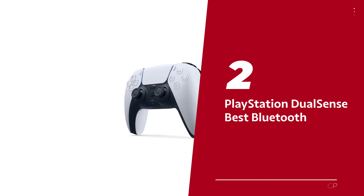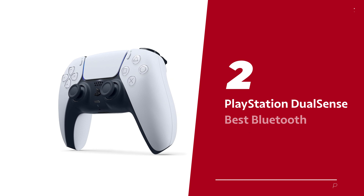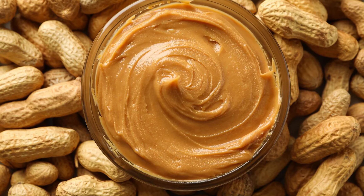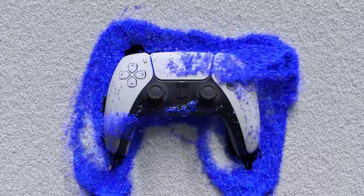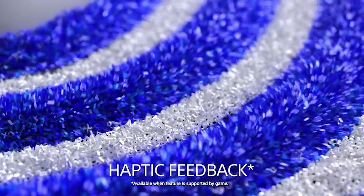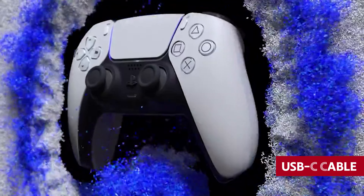Number 2: PlayStation DualSense, our pick for best Bluetooth PC controller. Introducing the Sony DualSense controller, a gaming companion that's cooler than a cucumber and as smooth as butter. Say goodbye to Bluetooth headaches, because this bad boy has a streamlined connection process that's so easy it practically does a victory dance. But if you're craving an even faster connection, just plug it in with a trusty USB-C cable and game on.